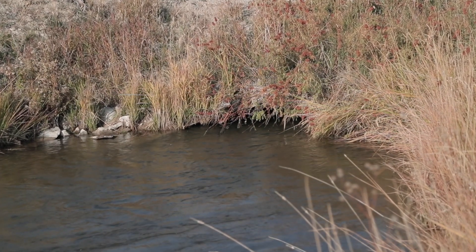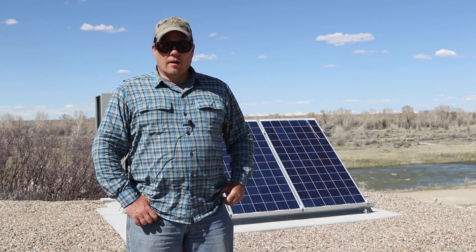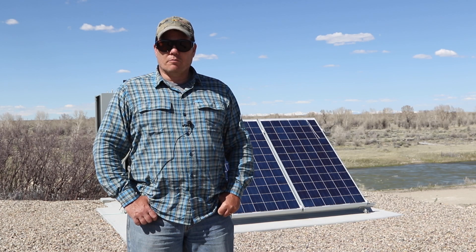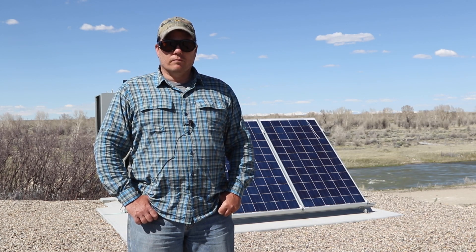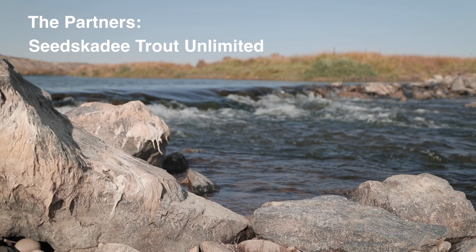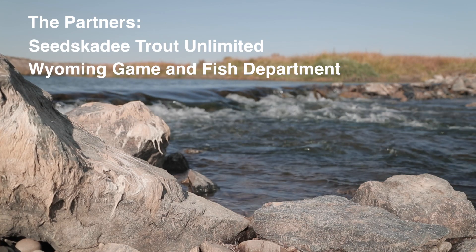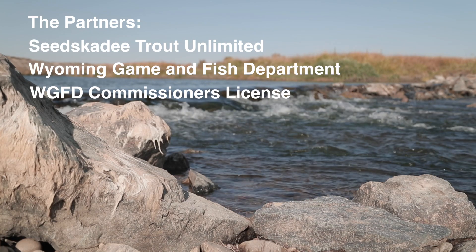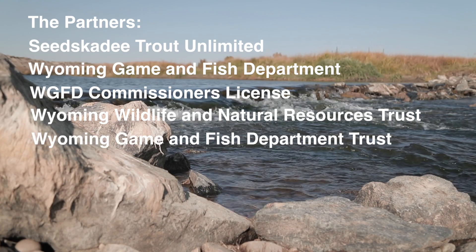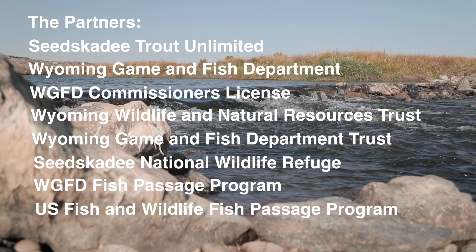We identified that this headgate was an issue for the fisheries in the river here. Nick Walrath with Wyoming Trout Unlimited spearheaded the project and put together many partners, including the local Seedskadee Chapter of Trout Unlimited, Wyoming Game and Fish Department, the Wyoming Commissioner's Big Game Tag, Wyoming Wildlife and Natural Resources Trust, and the Wyoming Game and Fish Department Trust. This project would not have happened without the partners.